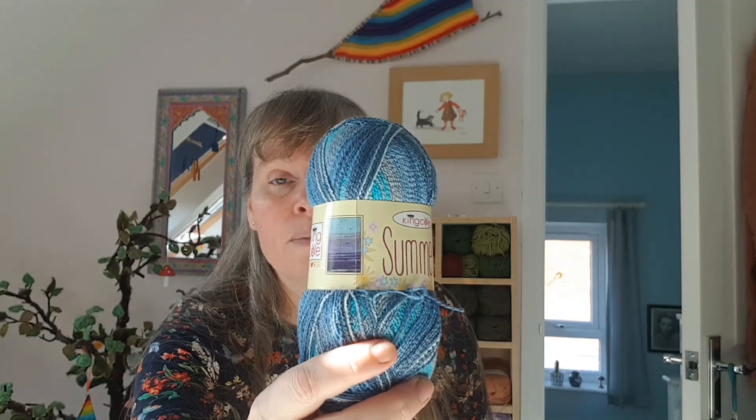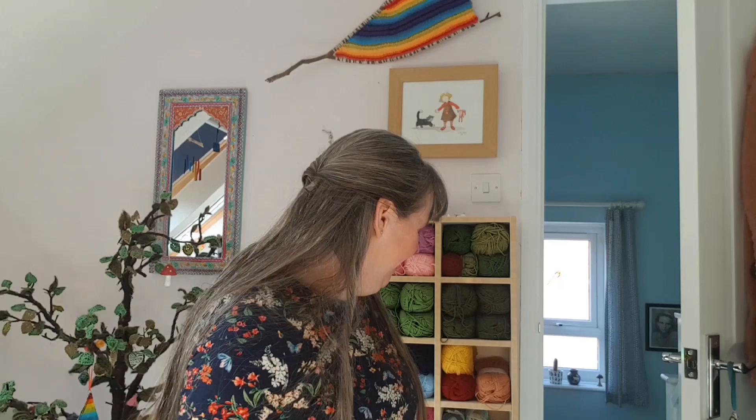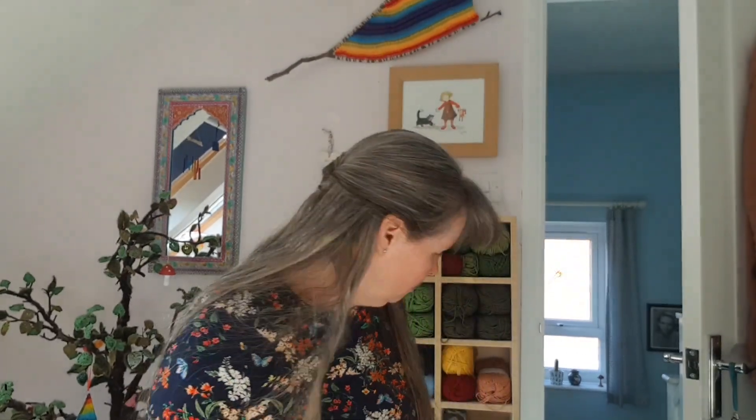Let me show you the other colours I've got: Can Can, Neptune, Iris, Crystal — a more neutral one — Fruit Punch, which I've seen used quite a bit, and Onyx. I'll be interested to see how that all works up — I think that'll be quite a fun one to do.